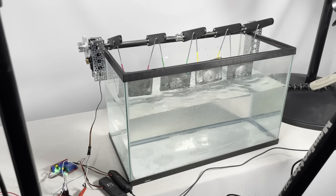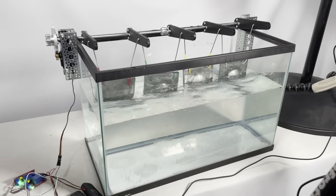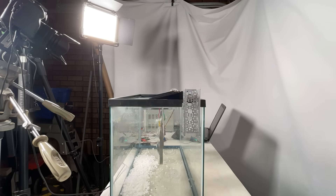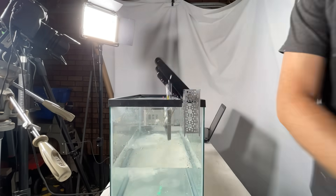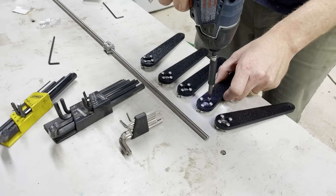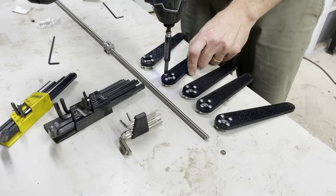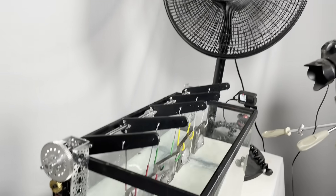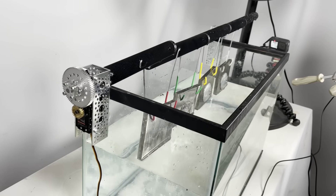Let me introduce you to what I'm calling the Rust-O-Matic 3000, a machine you're unlikely to ever need or want. It consists of a tank full of salt water and a shaft on a geared servo. These plastic arms lower steel samples down into the saline water and then lift them back up so the fan can dry them off, hopefully creating some rust in the process.